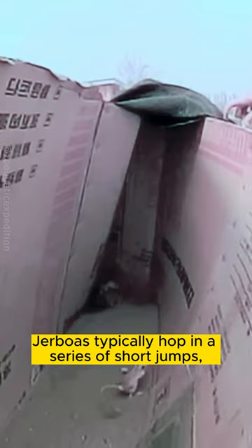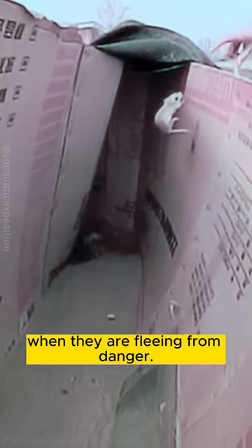Jerboas typically hop in a series of short jumps, but they can also make long jumps when they are fleeing from danger.